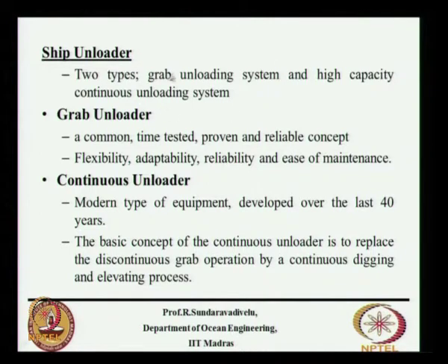We have typically two types of ship unloaders: one is called a grab unloading system and the other is a continuous unloading system. The grab unloader is a proven and reliable concept — it is flexible, adaptable, reliable, and easy to maintain.